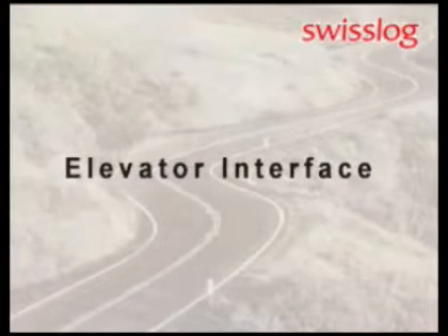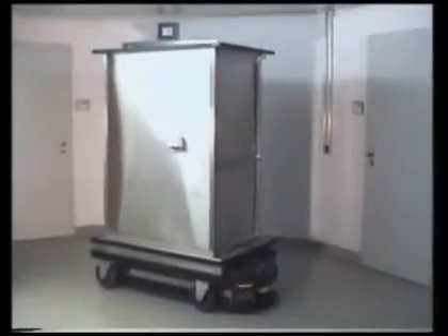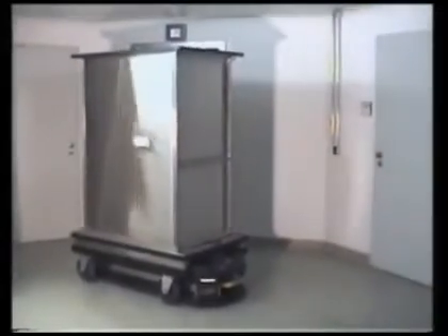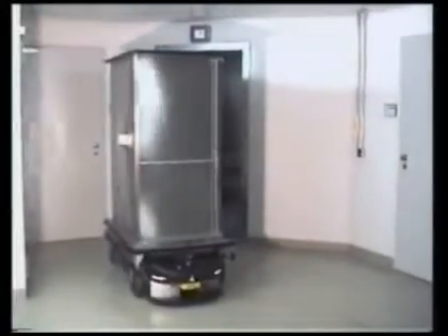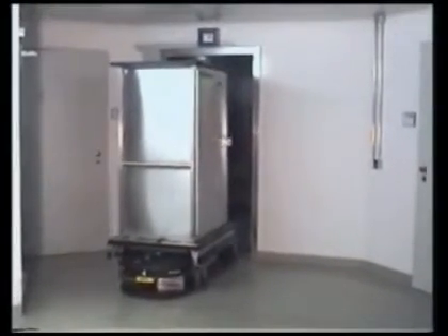Transcar vehicles board elevators to access floors. The vehicle uses Wi-Fi technology to interface with the elevators and the central controller. Passenger transport is completed before the elevator is assigned for use by Transcar.